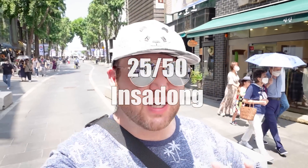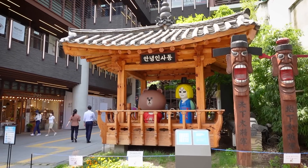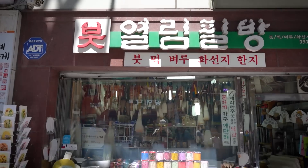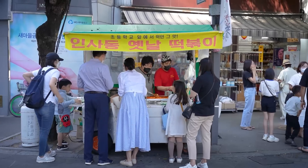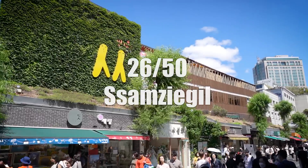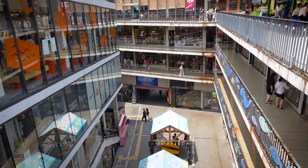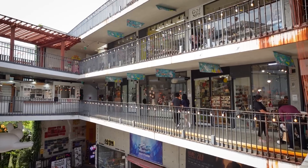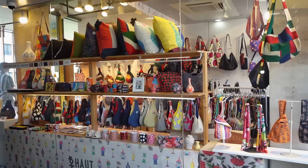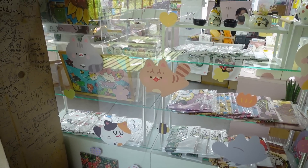Insadong is one of those areas in Seoul you'll automatically end up in when visiting. It's full of traditional souvenir shops, restaurants, and tea houses — and what makes it so cool is that everything is written in Korean. While in Insadong, make sure to stop by Ssamziegil, a four-story space with all kinds of different handmade arts and crafts, cafes, and souvenirs. It's a great place to explore Korean traditional arts and crafts.